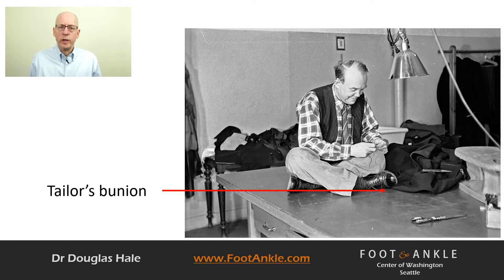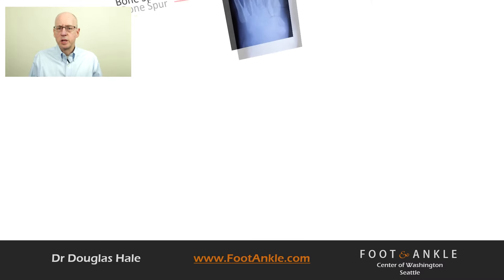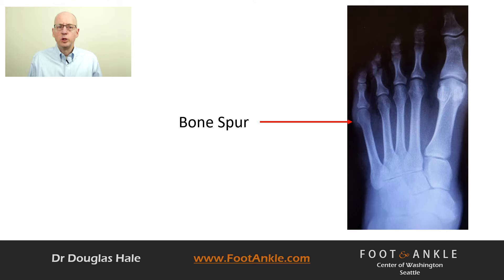The condition is due to an individual's foot structure allowing forces to push the fifth metatarsal head outwards while the little toe moves inwards. This shift creates a bump on the outside of the foot that becomes irritated whenever a shoe puts pressure on it.